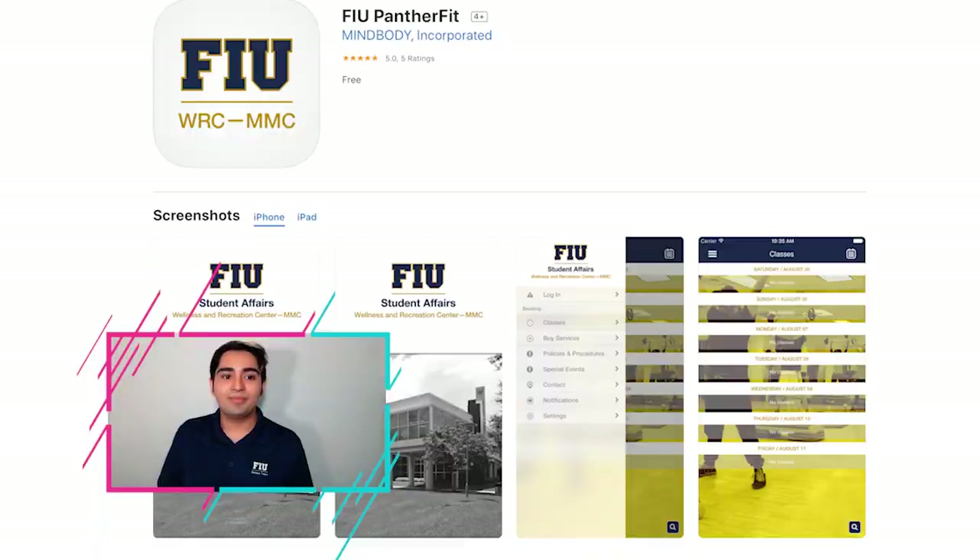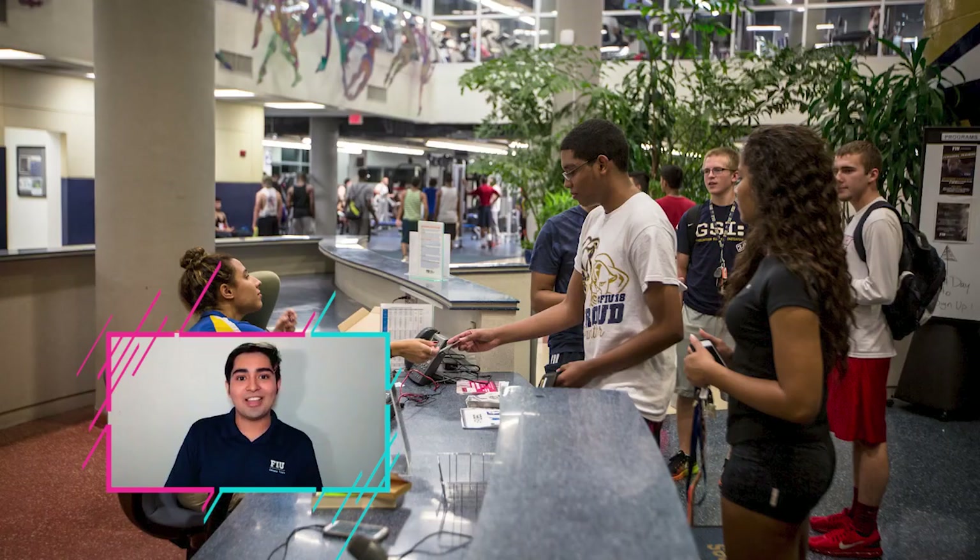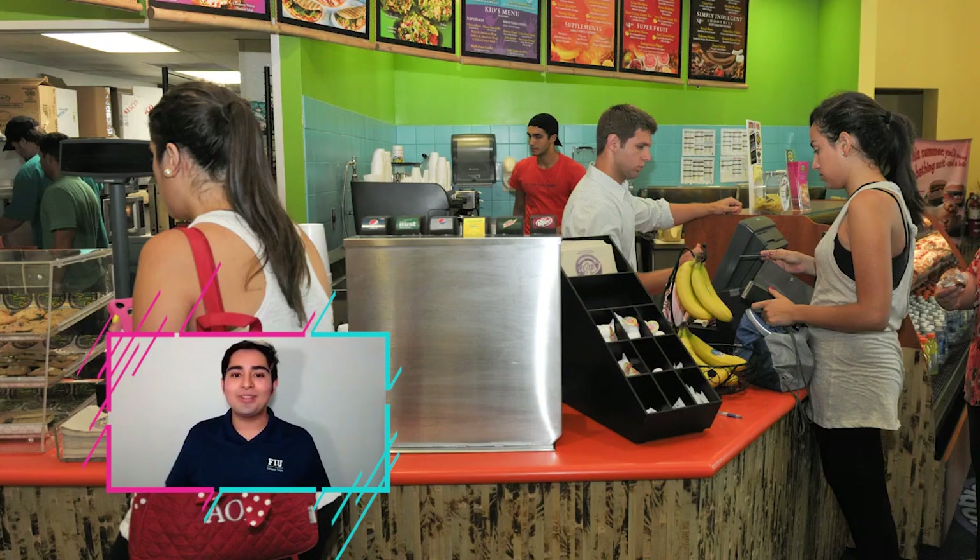Within our gym we also have a checkout desk — if you ever forget your jump ropes, resistance bands, or cushions for bars, you can check those out by trading in your FIU ID and returning items at the end of your workout. And if you're not here to work out but looking for a snack, we have a Tropical Smoothie Café inside the gym with delicious smoothies and wraps.